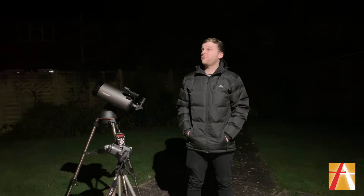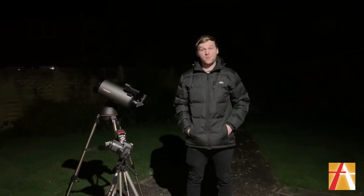Hi, I'm Mr Chapman, I'm the Head of Science at All Saints Academy. We're going to look at five ways that you can do some astronomy in your garden.